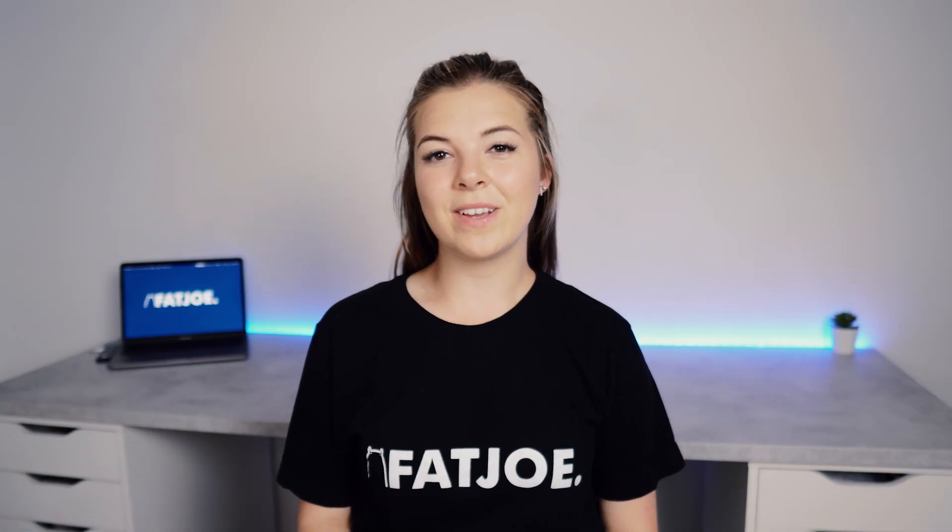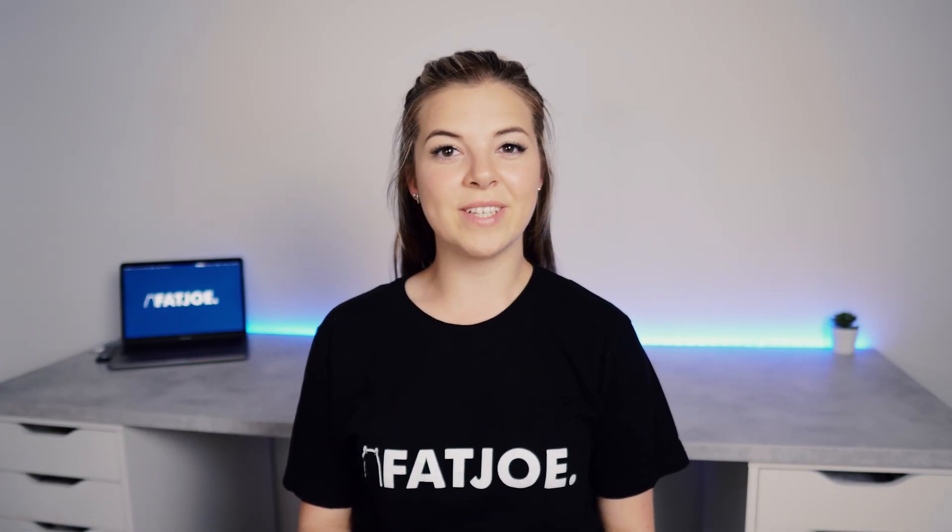If you own or work on a website, you will have heard of Search Engine Optimization or SEO. In this video, you'll learn what SEO is, how it works, and how to apply the basic SEO principles to yours or your client's website.